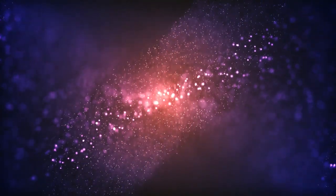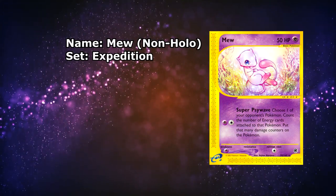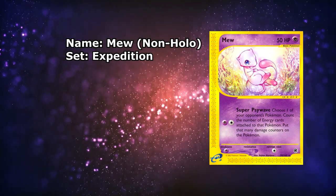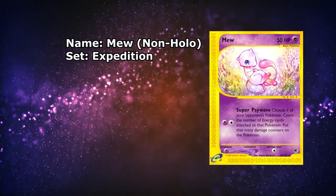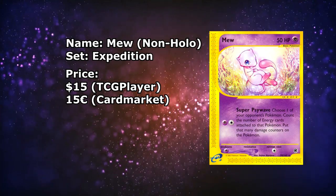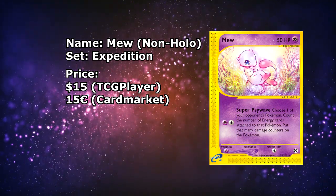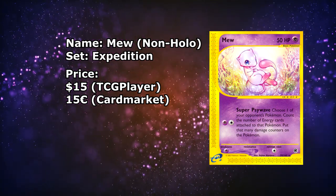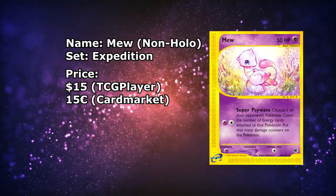And we have reached the Vintage Era. Starting it off with a banger — the Mew from Expedition, specifically in a Lightly Played copy and the non-holographic version. The holofoil, while it does look nice, doesn't do anything for the illustration itself. The illustration is still super cute looking even as a non-holographic. This one being available in a Lightly Played copy for around $15. I really love this illustration — the holo version was actually one of the first cards I bought when I got back into the hobby. This is an amazing card. Over on the European side, it's actually a similar price at €15 — for once, we have similar prices, believe it or not.